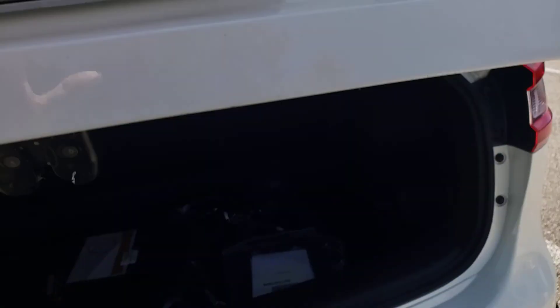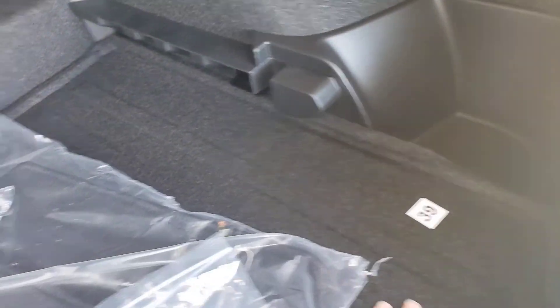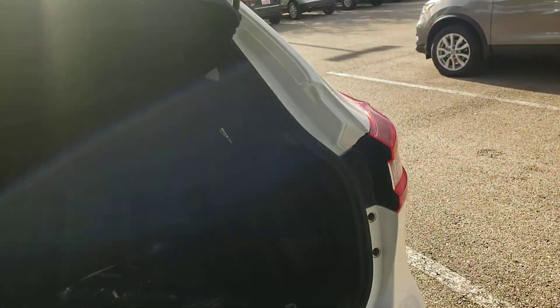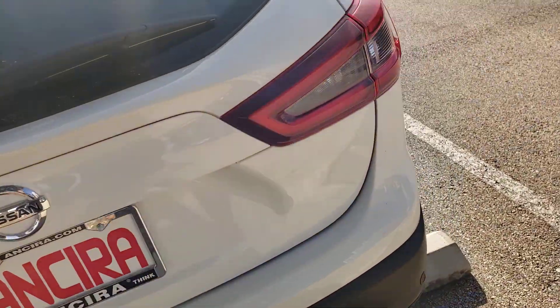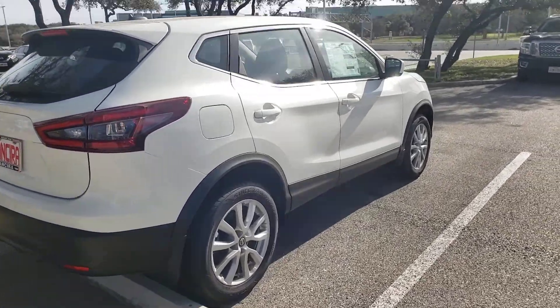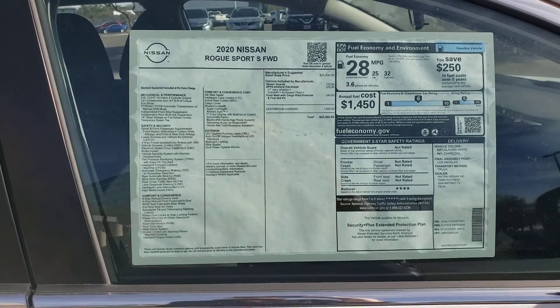I'm going to take a walk around the Rogue. It's got that protective cover, and it also has a floor mat to cover the cargo area and floor mats. Let me give you a little shot of the window sticker.